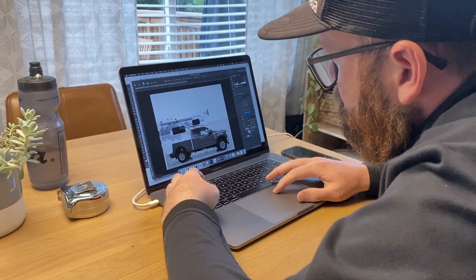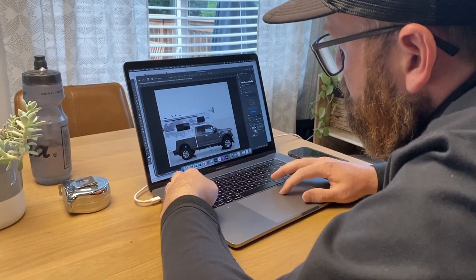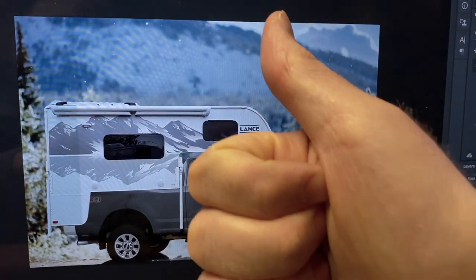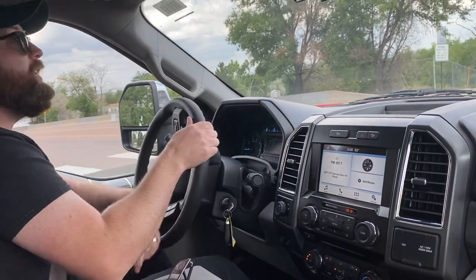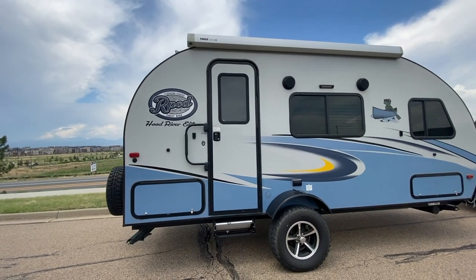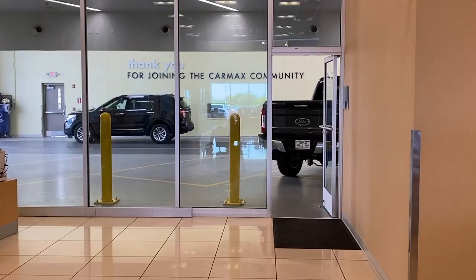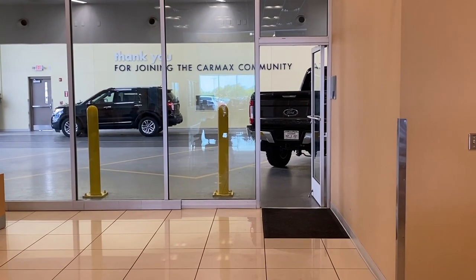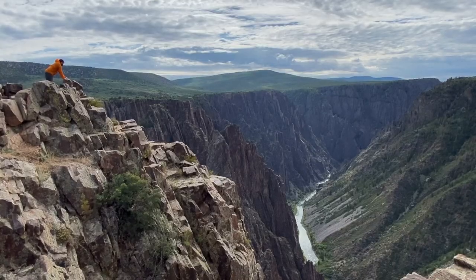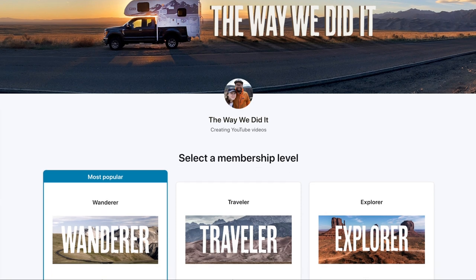And immediately started making plans for our future truck camper. Next time on The Way We Did It, we'll take you through our process of finding the right truck for a truck camper, along with saying goodbye to our R-Pod, and revealing which truck we went with. If you'd like to join us on more adventures, be sure to like this video and click that subscribe button, or consider joining our Patreon community so we can continue to show you the way we did it.